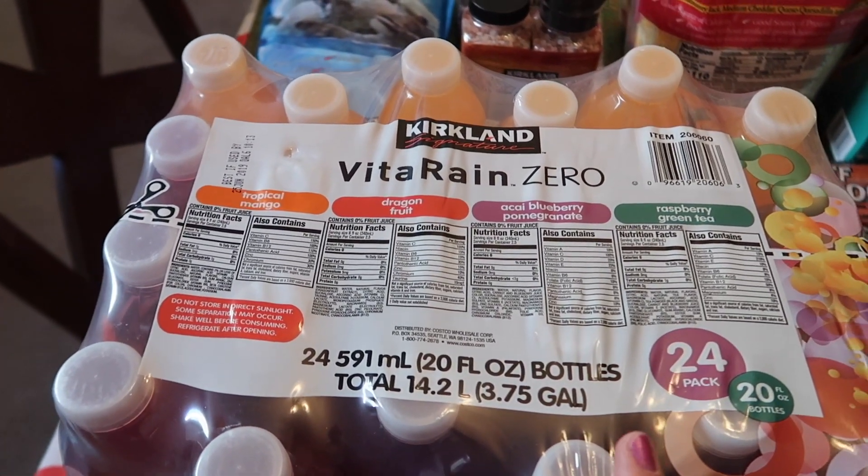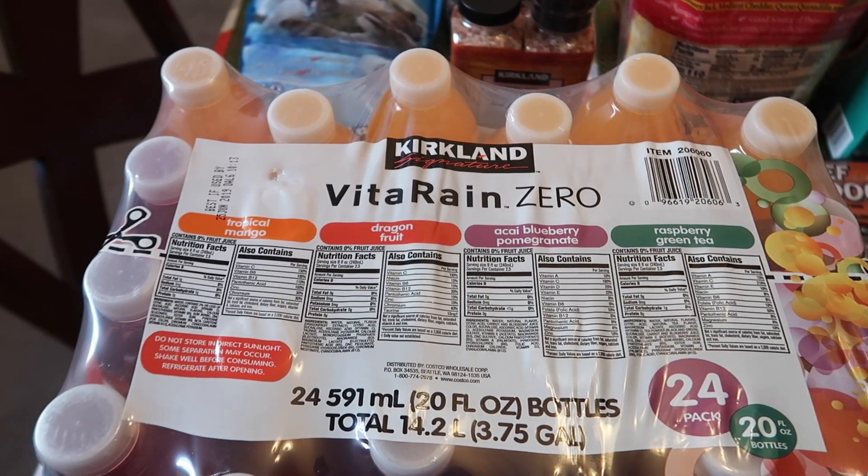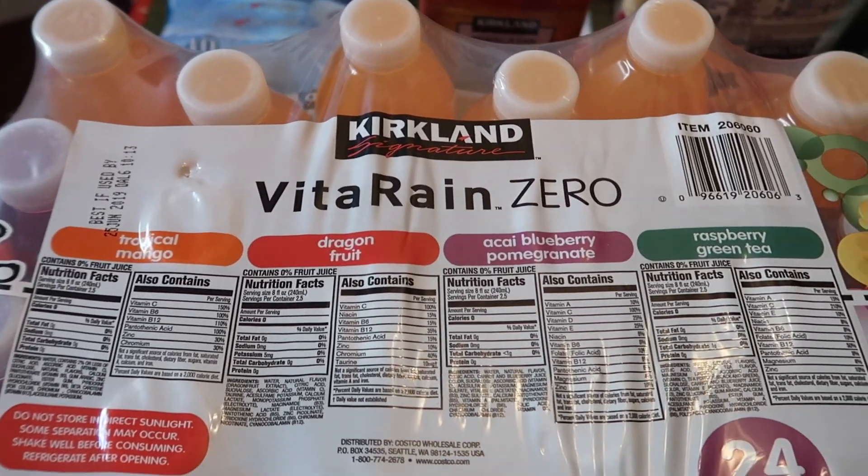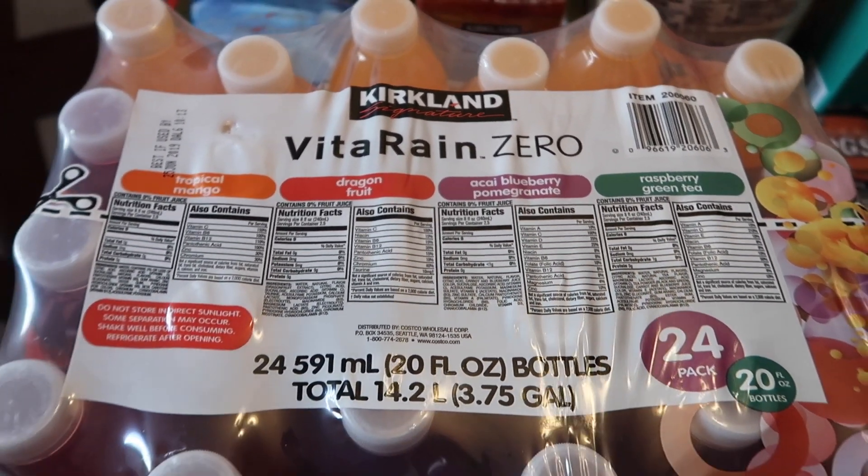We picked up two cases of this Kirkland Vitarain Zero water. This is the Kirkland version of vitamin water and it's really good. If you guys haven't tried this yet, you definitely should try it. Each case was $9.99.